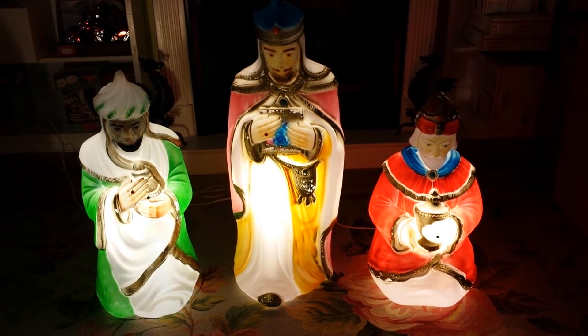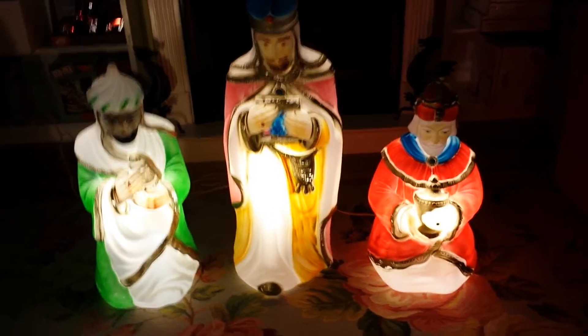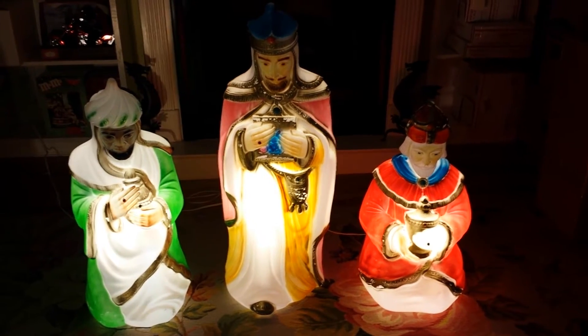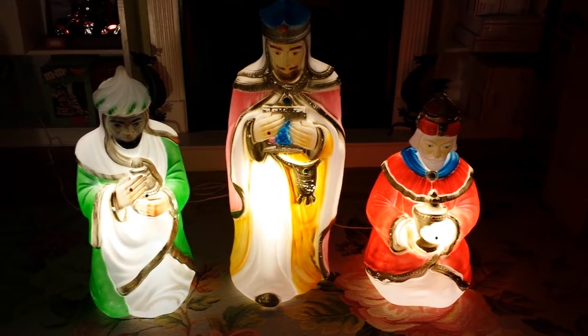You can use these on your lawn, on your porch, or even indoors like we are doing right now. Each one comes with a fluorescent light bulb so that it would save money, and they're very nice and bright.